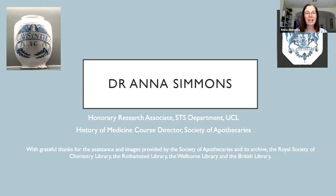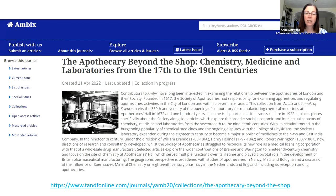Thank you all very much for listening. I hope you've enjoyed this webinar. I'd like to add thanks to the Society of Apothecaries and its archive, the Royal Society of Chemistry Library, the Wellcome Library and the British Library for archives and images. For those interested in reading more, some of the themes covered today appear in a special article collection from Ambix and the Annals of Science, accompanying a symposium at Apothecaries Hall earlier this month, freely accessible until the end of July 2022 — all tied to the 350th anniversary of the opening of the first laboratory at Apothecaries Hall.